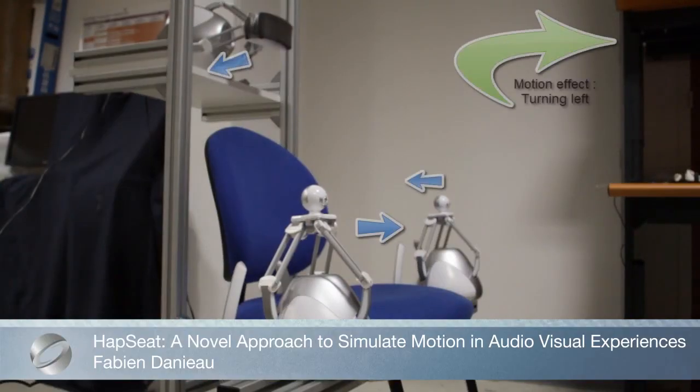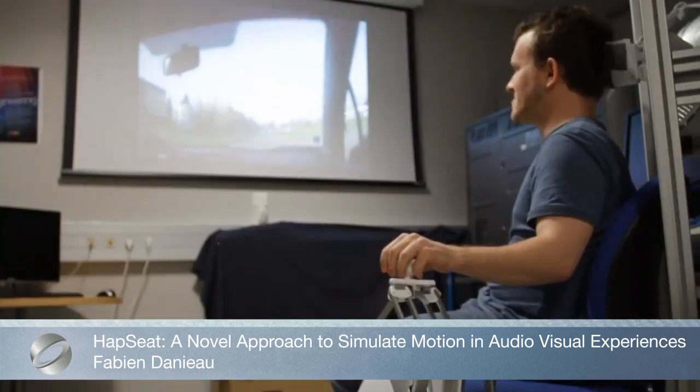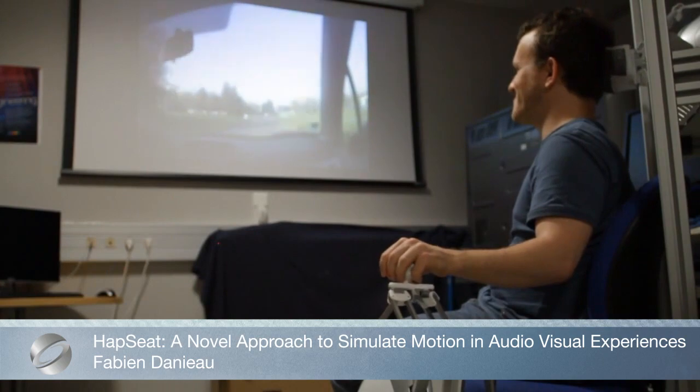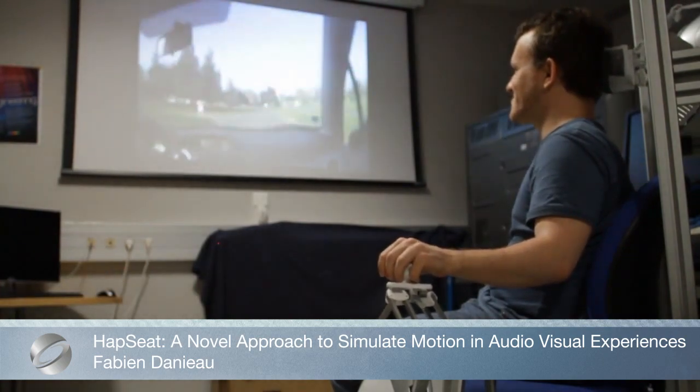HAPSI is a system based on a novel approach for motion simulation that replaces expensive motion platforms with multiple, low-cost, force feedback, and a new control algorithm.